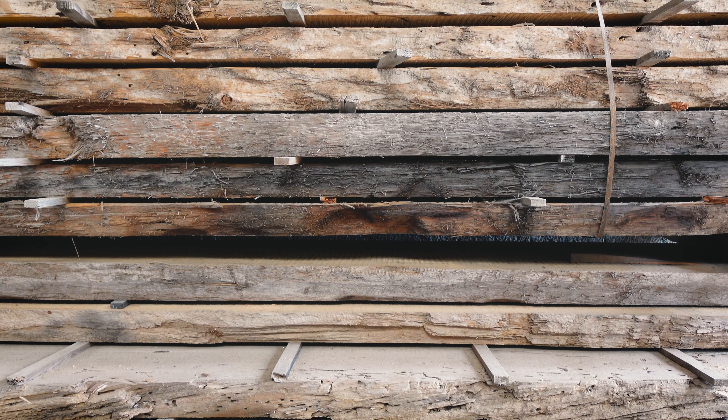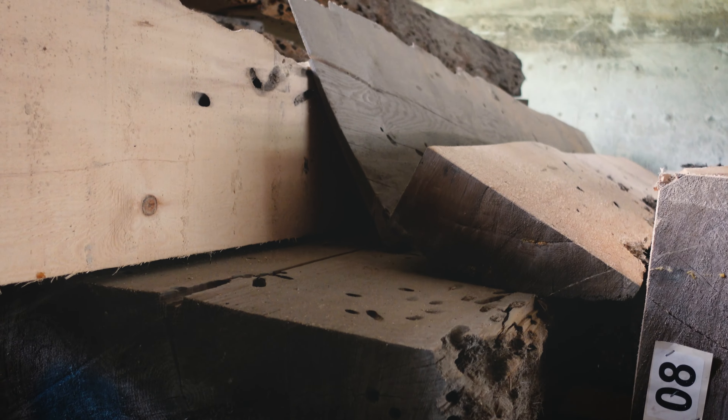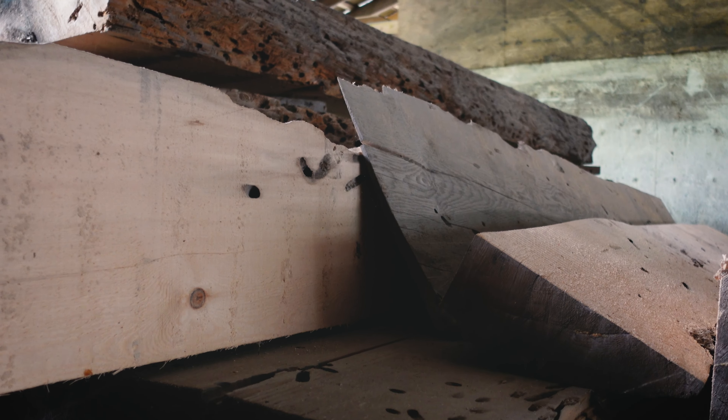The biggest thing we noticed right away is that the wood was absolutely rife with holes. Everyone explained to me about these Toritos — they actually have a clam-like head and they leave a calcium residue behind them.